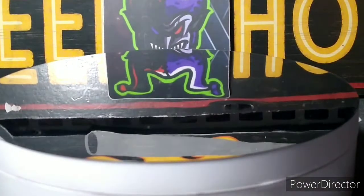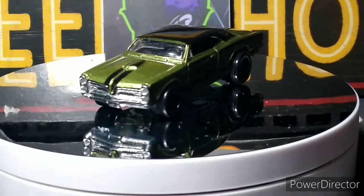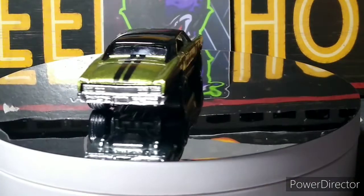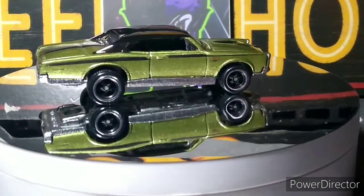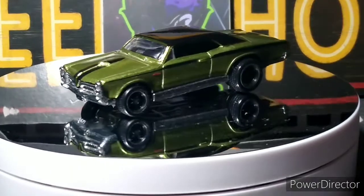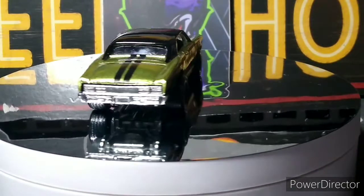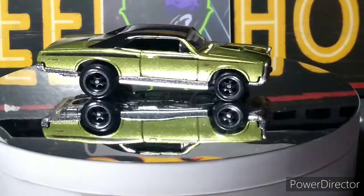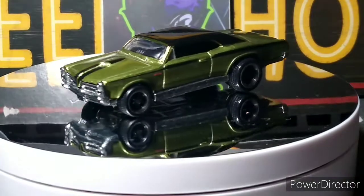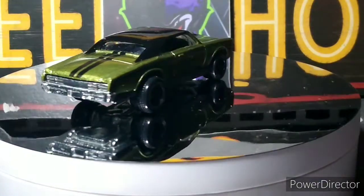Next up I believe this is a Hot Wheels — or maybe 100% — I can't remember where I got this. It's a '67 Pontiac GTO, more of a sage green type color, lighter green. Beautiful car though. I think I bought this loose at auction. I don't know if it was one of the Garage series or if it was a 100%. But it's awesome — it doesn't matter to me. I got it. Love that — it's my favorite year, the GTO '67. Love that body style.